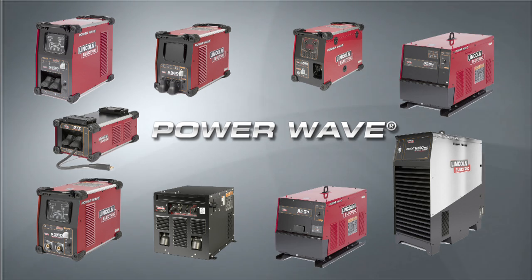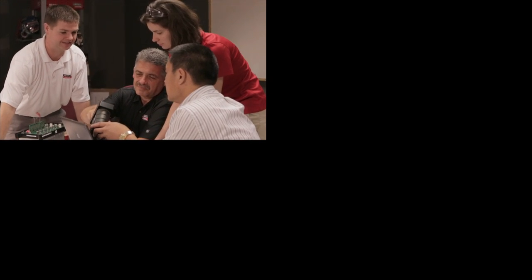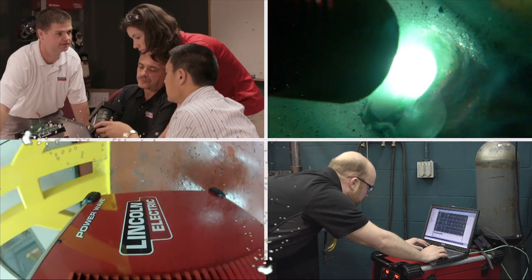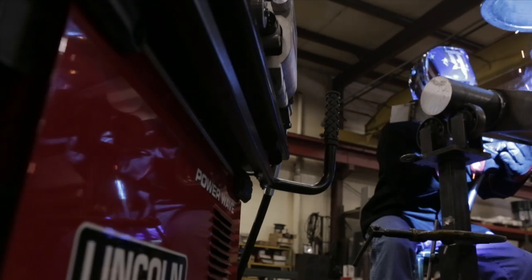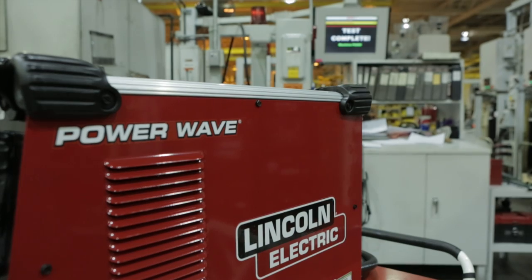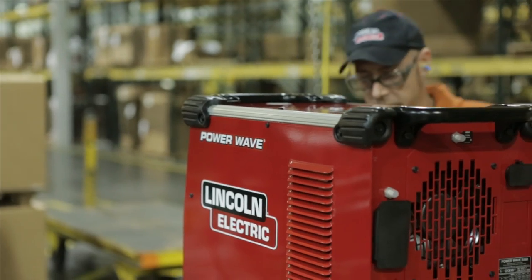PowerWave equipment is a solution that just works. World-class research. Enhanced arc control. Production monitoring solutions. Rugged construction. These are what make PowerWave equipment so advanced. Our commitment to being the leader in welding technology — that's what ensures PowerWave equipment will always be advanced.